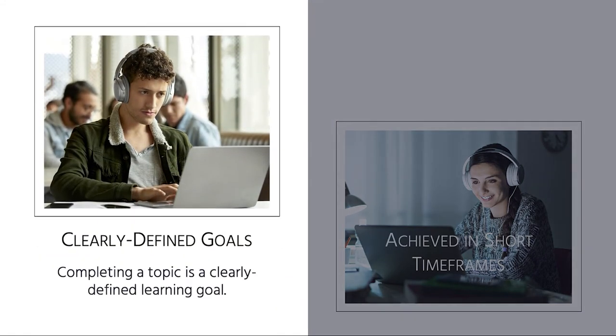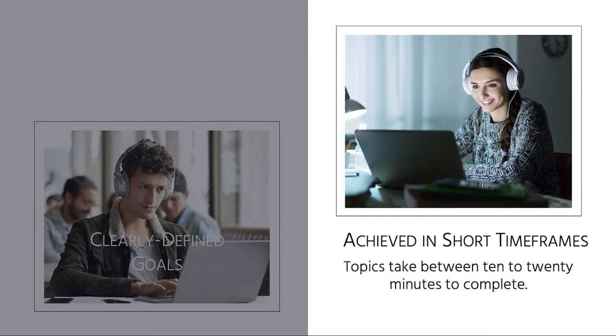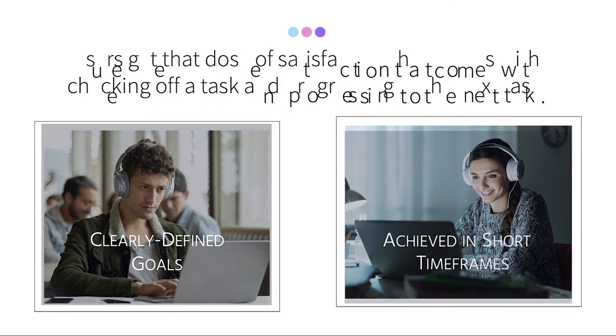Completing a topic is a clearly defined learning goal that users achieve in short time frames. In fact, it takes only 10 to 20 minutes to complete most topics.